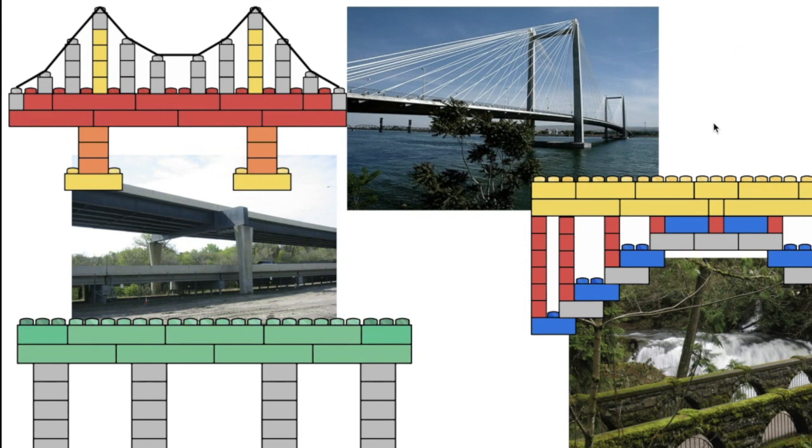Bridges work against forces in one or two ways. Some bridges displace or move force from weaker areas to stronger areas. A simple beam bridge displaces force from the beam to its piers.